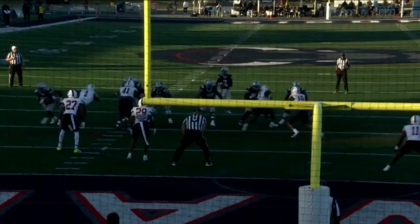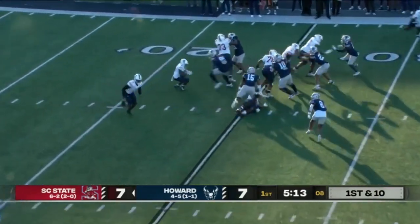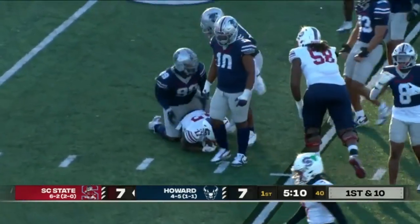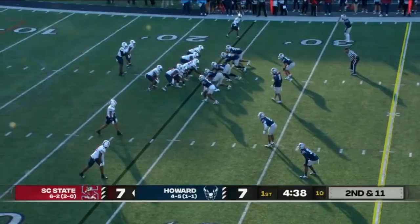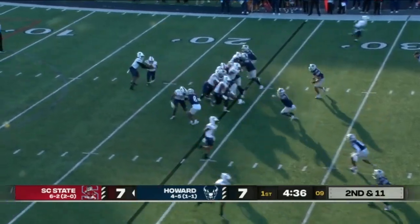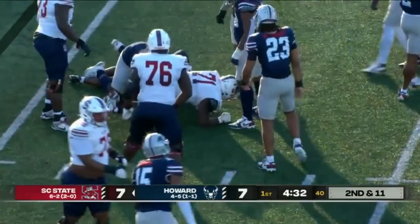Seven plays, 68 yards on that drive. Adams with no room to run as Derrick Brown Jr. stopped him — tackle for a loss of one. And if the Howard defensive line keeps this up — five rushes, just one yard total. But Adams also has that all-important touchdown.